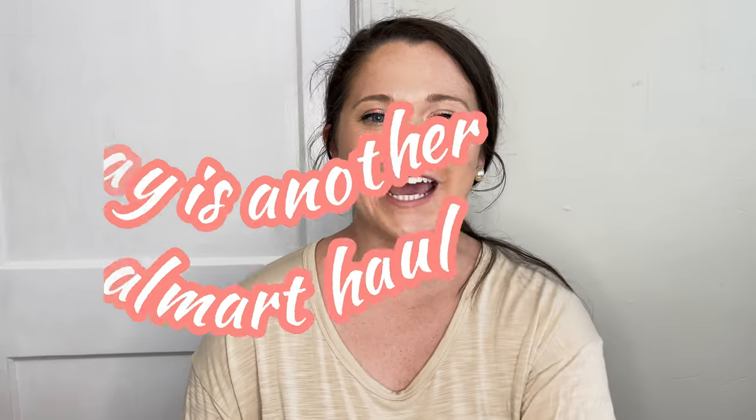Hey guys, what's up? Welcome back to my channel. Today is another Walmart haul. Again, they've been crushing their spring arrivals per usual, so I have a bunch of fun things to share with you guys.